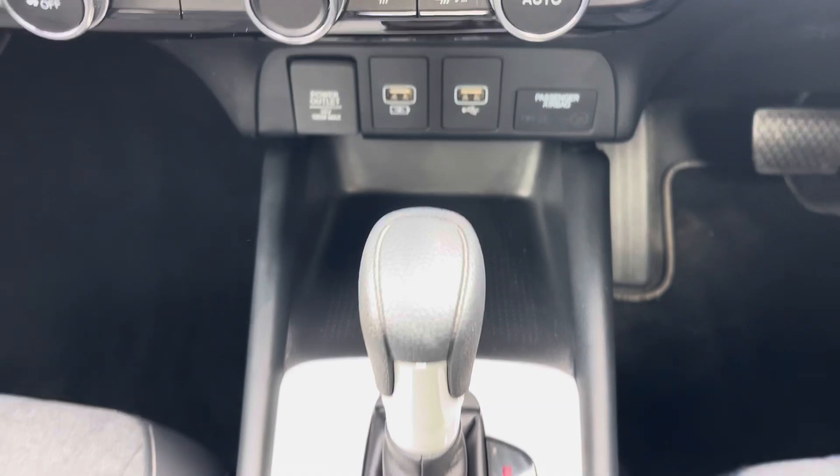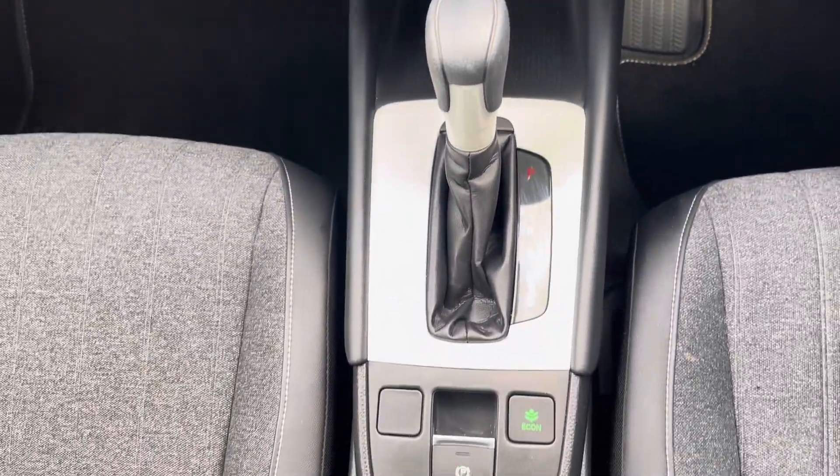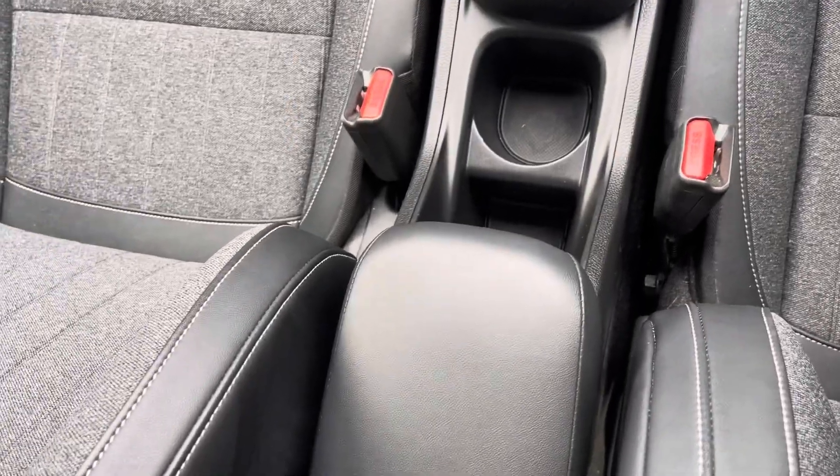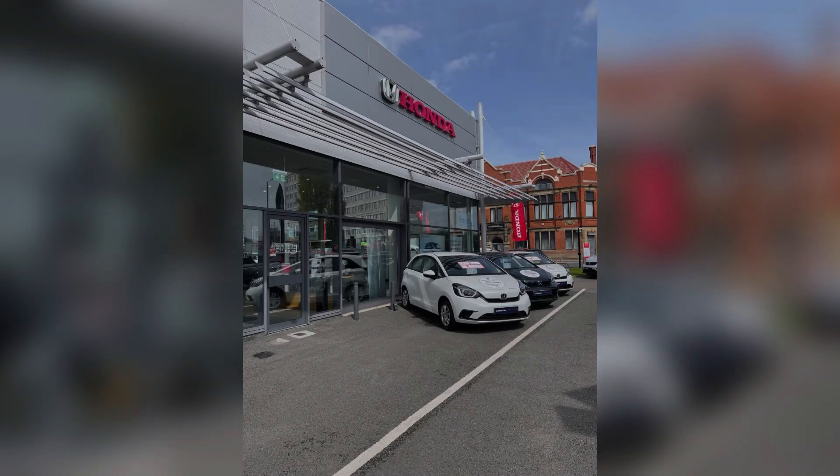In the centre console, a USB connection, the gear selector, electronic handbrake, cup holder and a lever armrest are also provided. Thank you for taking the time to watch this walk around video of this used approved Honda Jazz. For further information please contact our friendly sales team. Thank you.